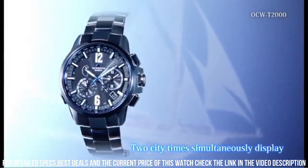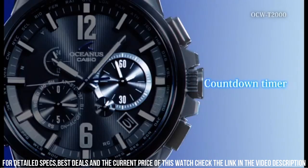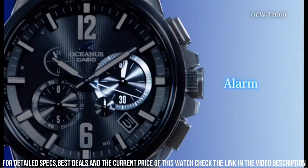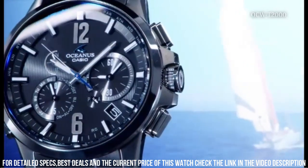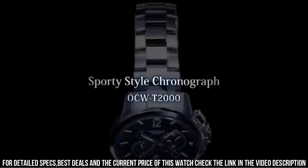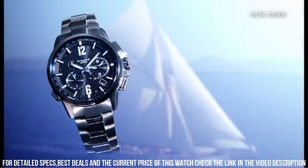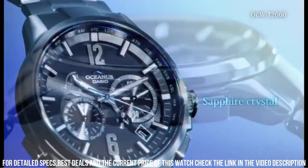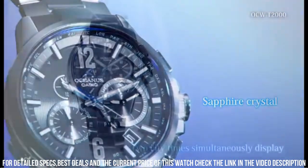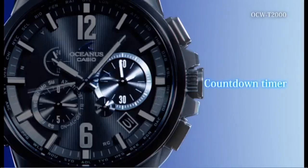Have been looking for a lifetime watch for several years. I wanted a bunch of features, including alarm, countdown timer — great for the Pomodoro technique — atomic sync, good lume, dual time, stopwatch, and easy switching between home and world time. I also wanted the watch to be durable, sapphire, and look like a normal watch, which means no digital display and it must have a crown. Almost no watches meet those requirements, but this one did.